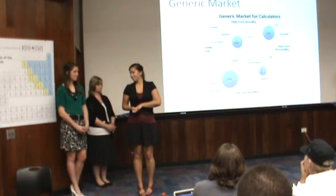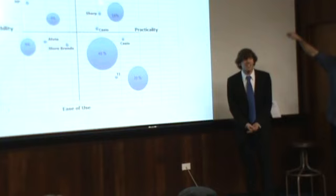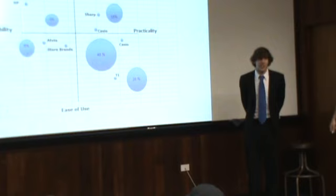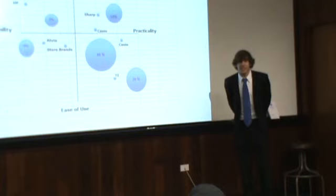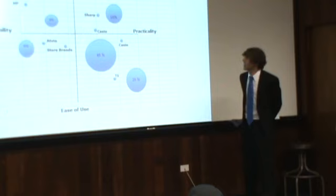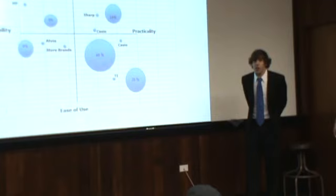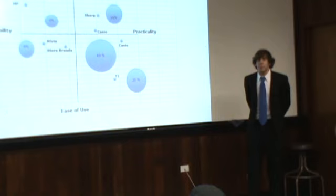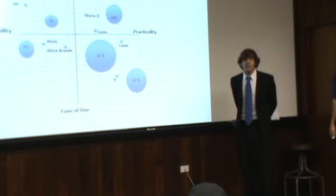Now let's take a look at our product market grid for scientific calculators. On the y-axis, we have ease of use and advanced usage. The criteria for these dimensions is based upon functionality — how many scientific functions a specific calculator has. The correlation between these dimensions operates on the basic assumption that a more advanced calculator will take more time to navigate, while a less advanced calculator will initially be easier to use for the average consumer. On the x-axis, you'll see the determining dimensions of practicality and compactability. These two dimensions are not mutually exclusive. During our research, we found that a practical calculator has a good equilibrium between size, price, and style. Likewise, a compactable calculator takes into account size with regards to functionality, and often a reduction in size will lead to sacrificing functions.